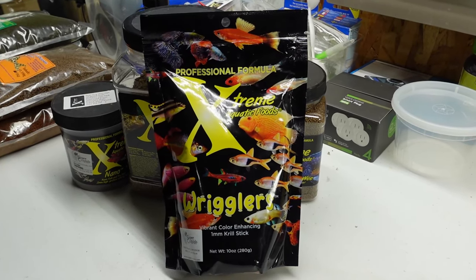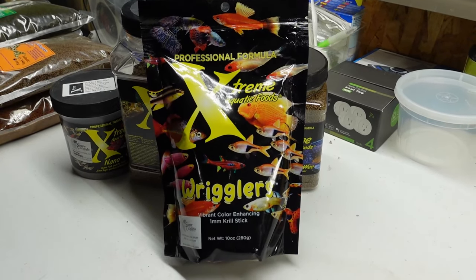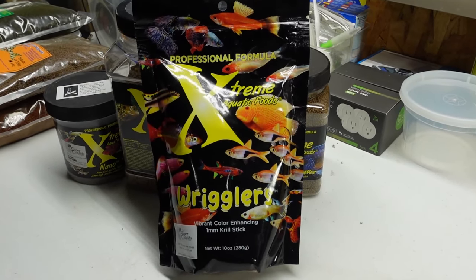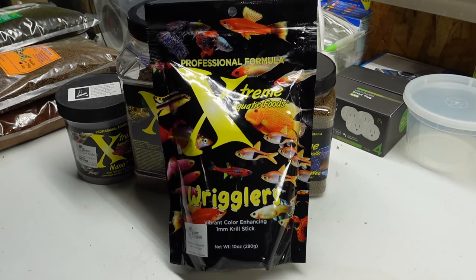They're clearly sending a message that this food is going to be for virtually any type of fish, whether it's guppies or cichlids or mollies, platies, rainbow fish — it doesn't matter. This is going to be a food that you can feed to virtually anything that's in your fish room.